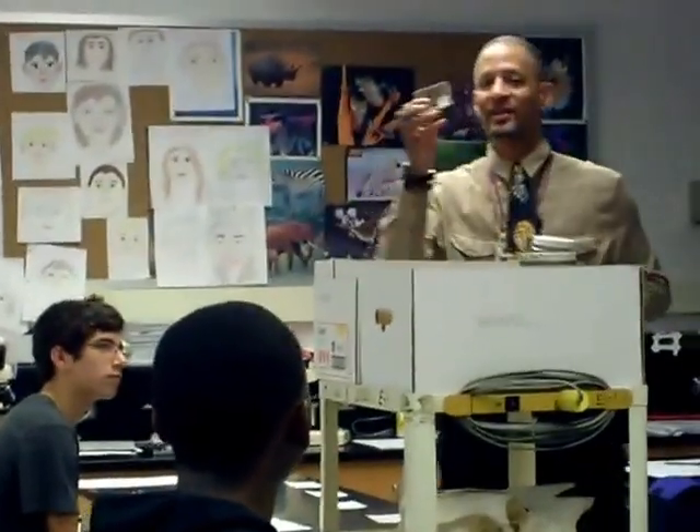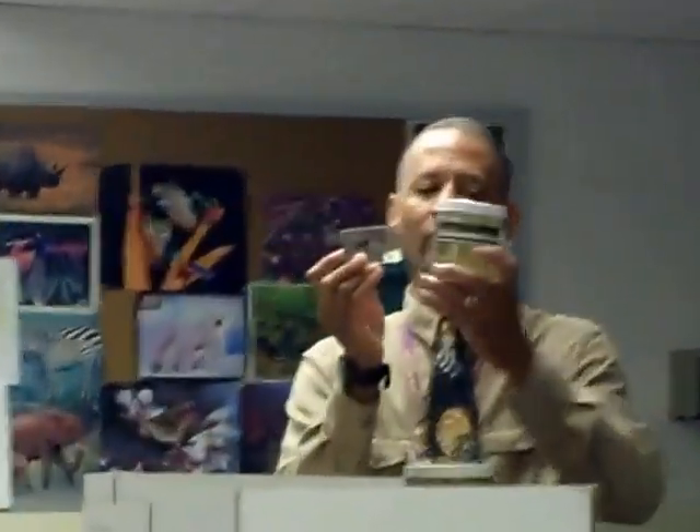I'm actually showing the life cycle of a tadpole all the way to a dog frog. Now, this is not the same species, but it's just for visual.